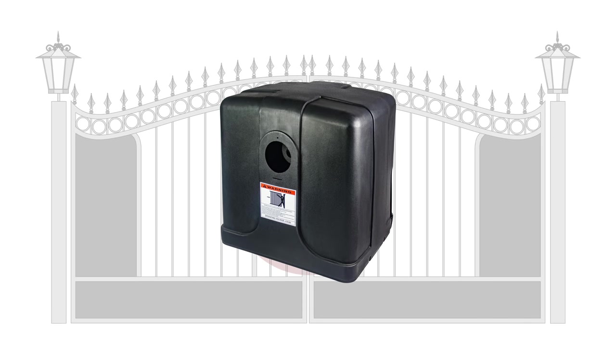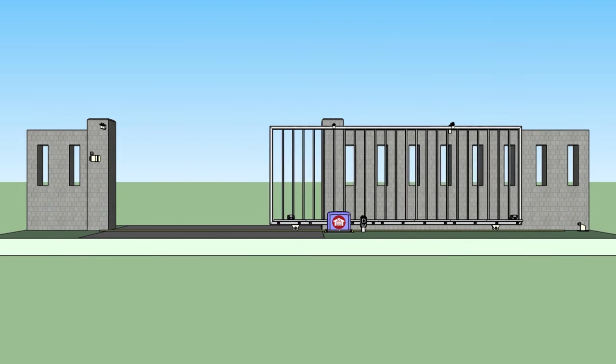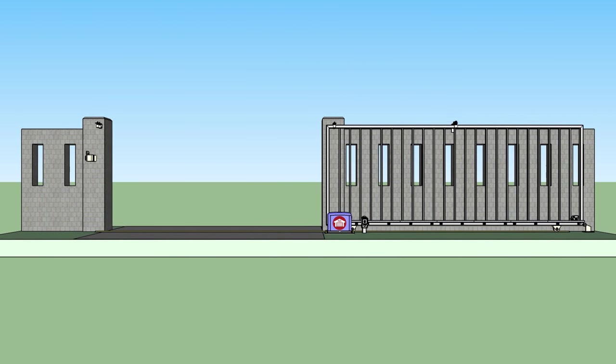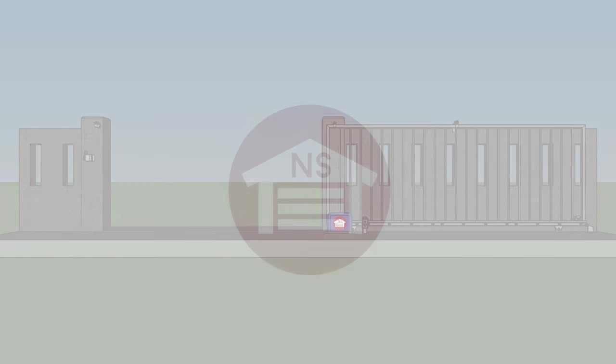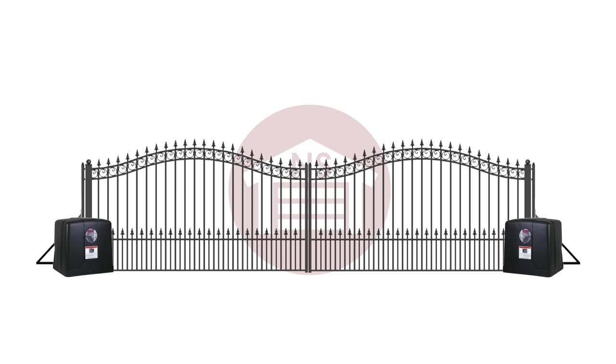Slide gate openers are designed for residential and commercial use. They work by sliding the gate parallel with your wall or fence, which takes up less room on your property. These operators can be installed on a single gate or dual gate setup and move extremely heavy and very wide gates.